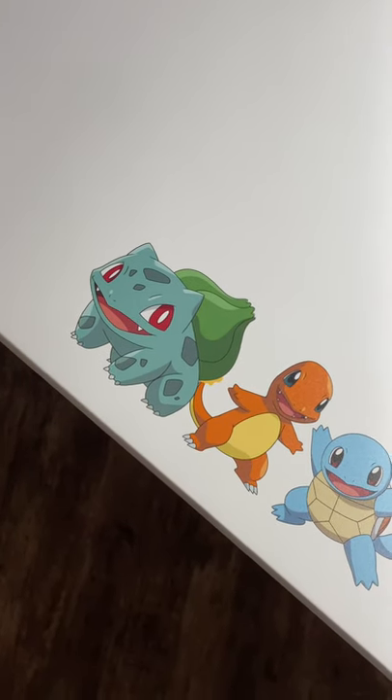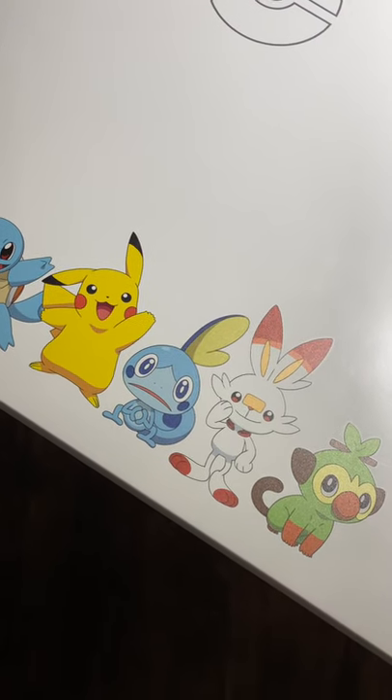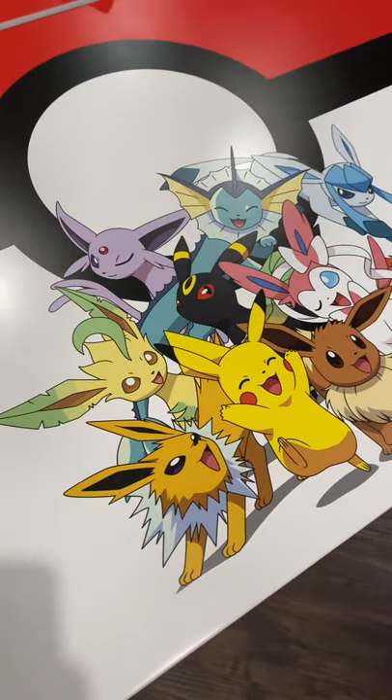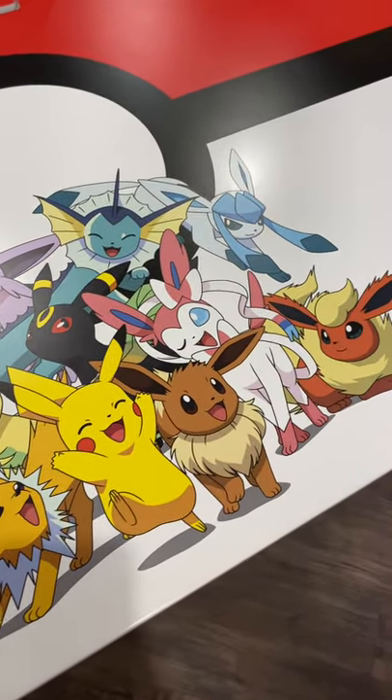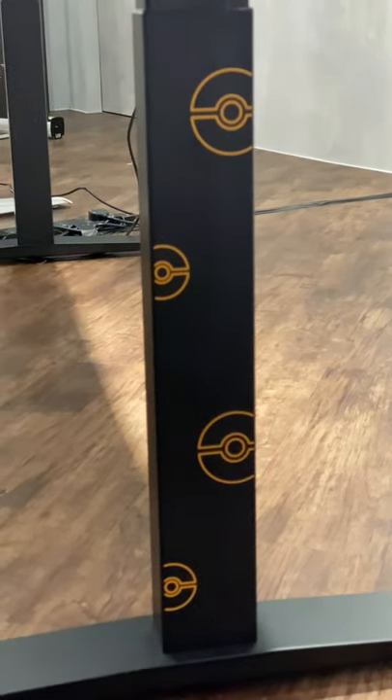They have two other designs on their white desk. The Classic has a cleaner look with the starter Pokemon from the Kanto and Galar regions, while the Evolution features the evolutions and Pikachu with the Pokeball design. All the desks have motifs on their legs and even the cable management bar.